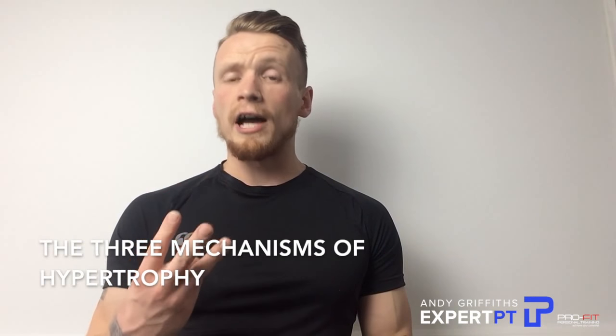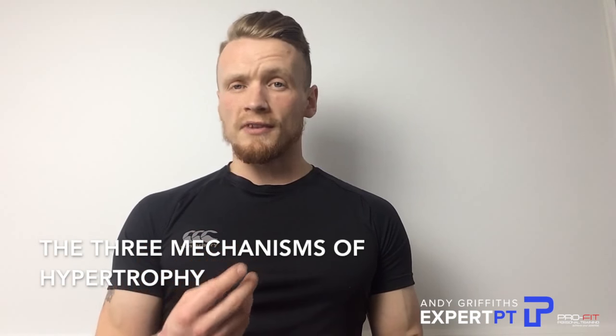Now, I wouldn't be able to do this without looking at the three mechanisms of hypertrophy. The three mechanisms of hypertrophy are mechanical tension, metabolic stress and muscular damage.